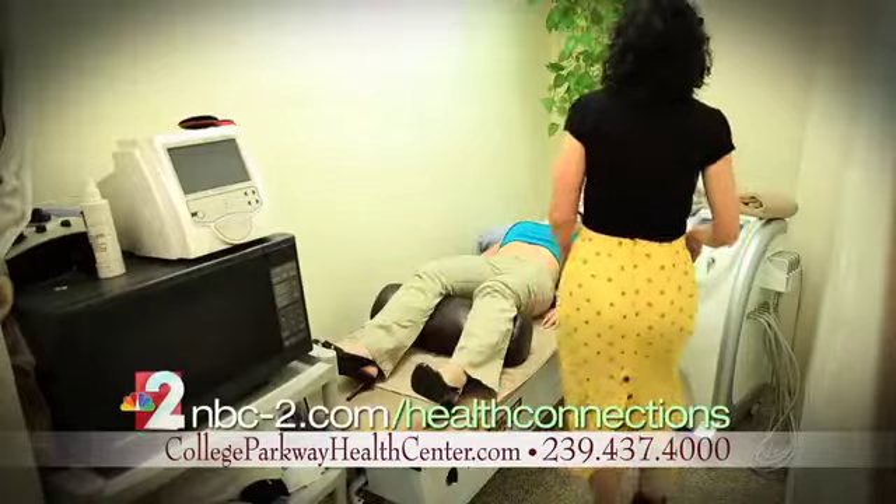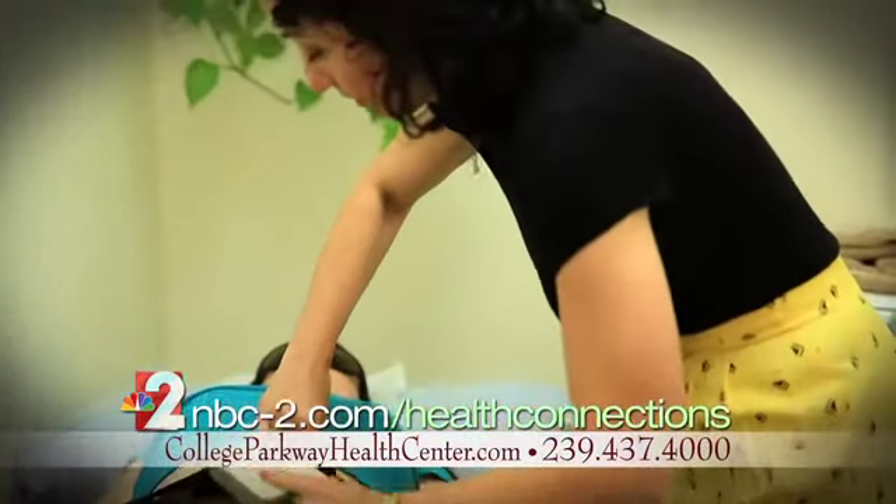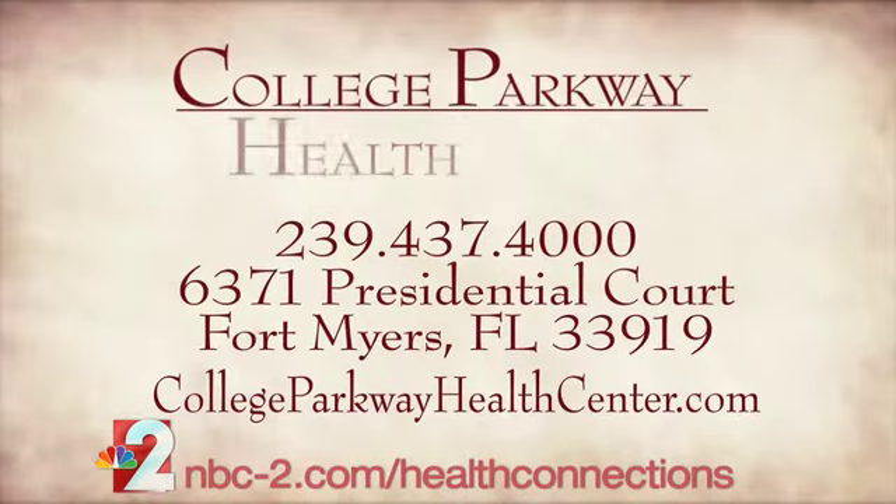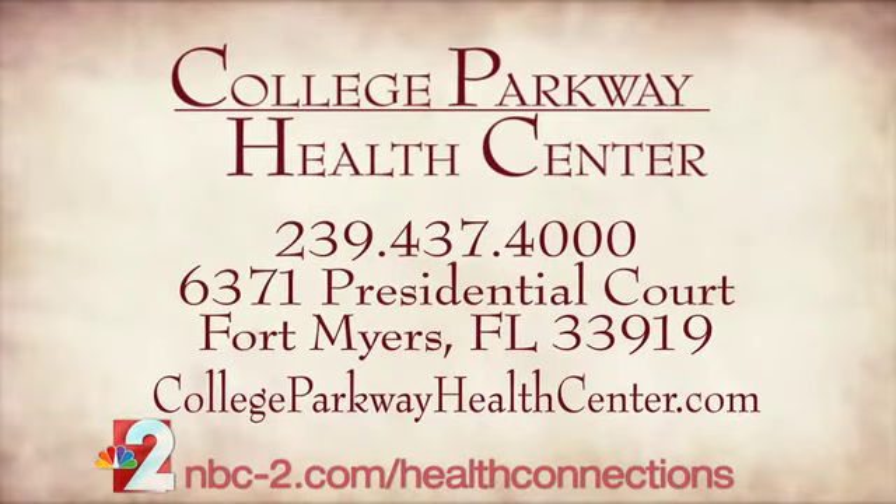We've been doing the LiPoLaser at College Parkway Health Center for about three years now. Averaging out, we've seen about an inch and a half to three inches in a three-visit program, which is a week. The LiPoLaser is very simple — it's a solution to a lot of people's problems as far as weight or added issues.